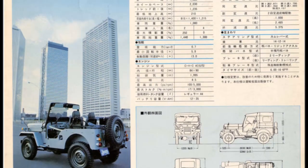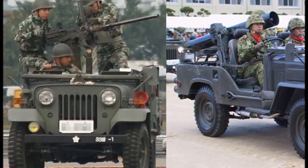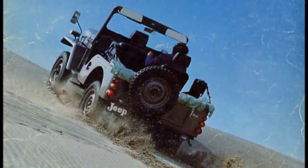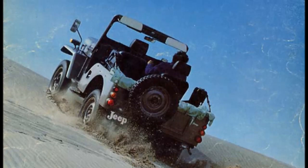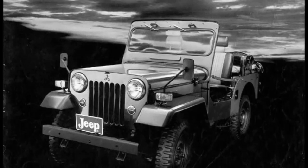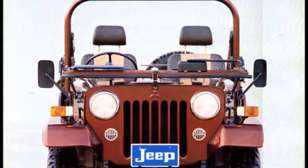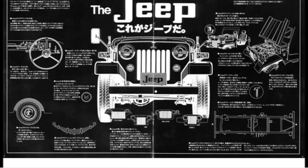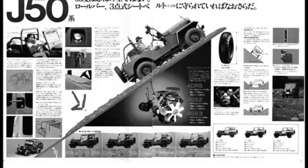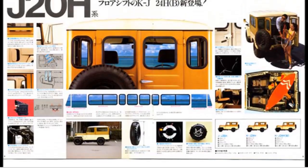A 2.0L 4G52 version joined in 1978, known as the J58, but most popular was the original 4DR5 diesel version, the J54, which lasted through the decade along with the J24. The 104-inch wheelbase range was seeing declining sales and was cut to just one 5-door SUV and one soft-top truck, with the J30 morphing into the J38 and gaining the new 4G53 engine, and the J44 with a 4DR5 diesel.